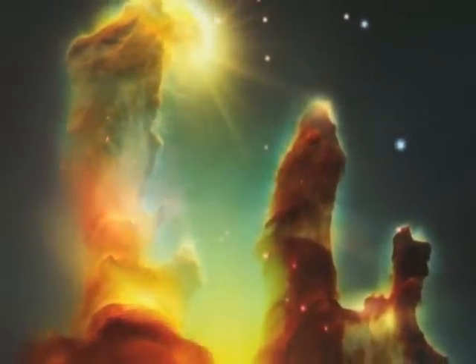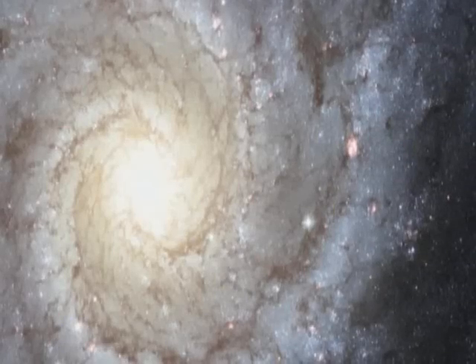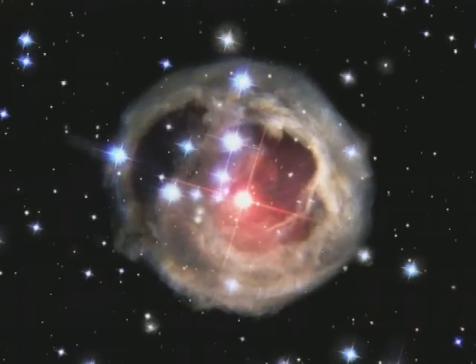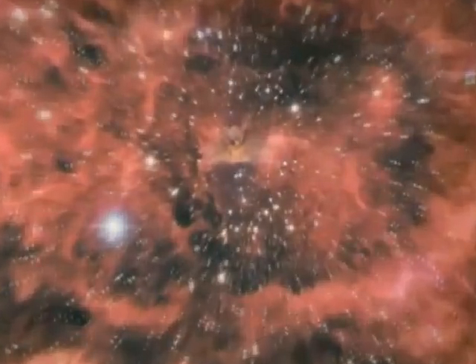A majestic star-forming region of the Eagle Nebula. A stunning view of a spiral galaxy. These incredible pictures were produced by Hubble, the highly successful space telescope. With no atmospheric distortion to overcome, it can easily see objects millions of light-years away. This April 2008, it celebrated 18 years in orbit.